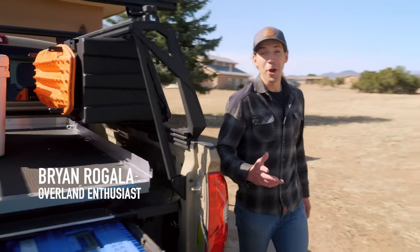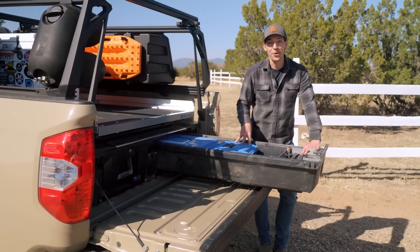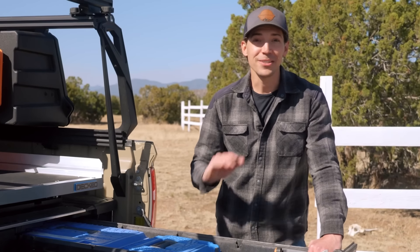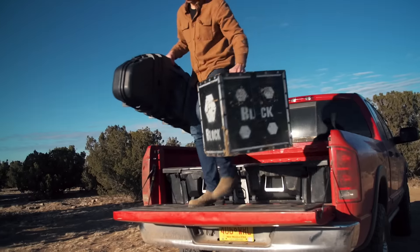Hi, I'm Brian Regala. I'm an overlanding enthusiast, and this is my DECKED system. I've installed one of these on my last three adventure rigs, and I'm going to walk you through why it's a total game-changer when it comes to keeping your gear organized and safe wherever the road takes you.